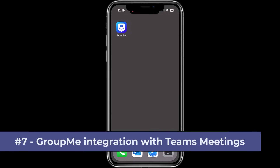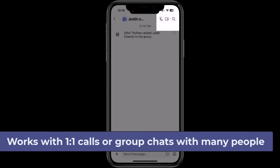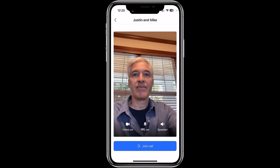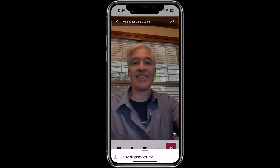The seventh new feature is GroupMe integration with Teams meetings. I'm going to launch GroupMe — here's a chat with my friend Justin. I'm going to tap the video icon in the upper right and it's going to pull up Teams video. So I'm launching my call with Justin. You can mute yourself and turn your video on or off. I'll tap join call and we're going to get going — some nice integration here.